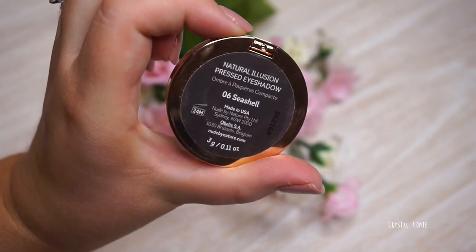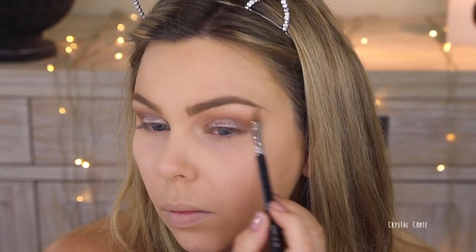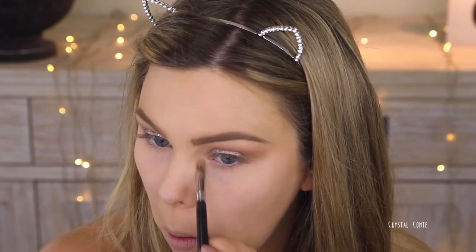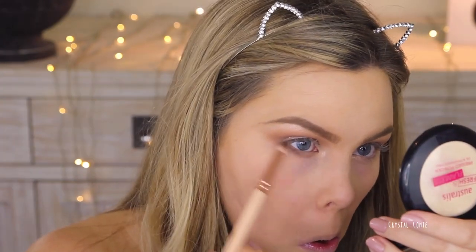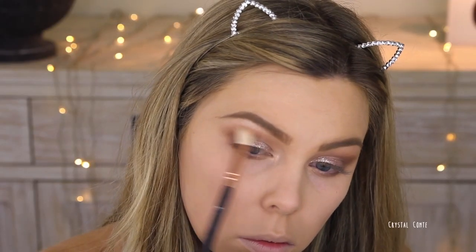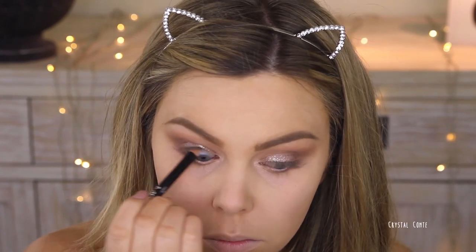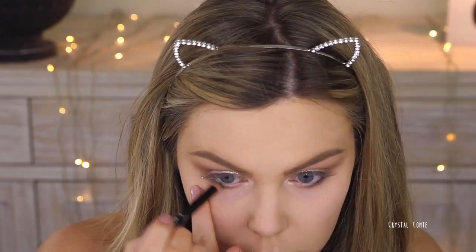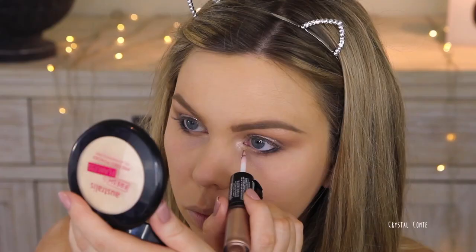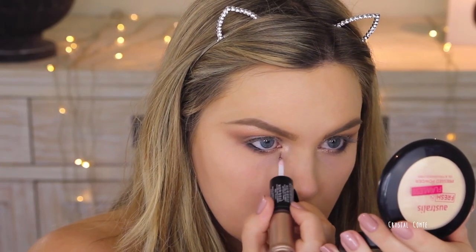Now I'm using the New by Nature Seashell Eyeshadow and I'm going to highlight my brow bone and my inner corner. Next up, taking that same brown shade and going in on my lower lash line — using a pencil brush and going in on the outer half of my lower lash line. Then I'm going to take some of that glitter and put it in the place I left blank, just at the start of the lower lash line.